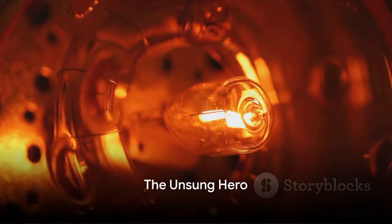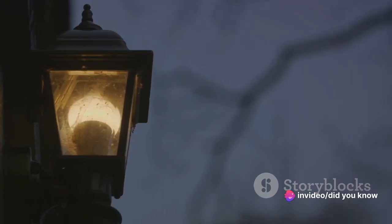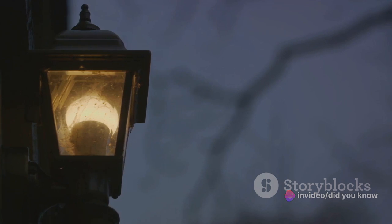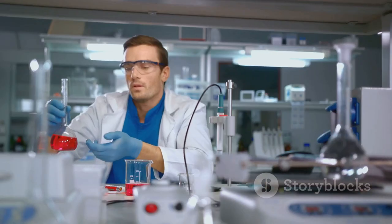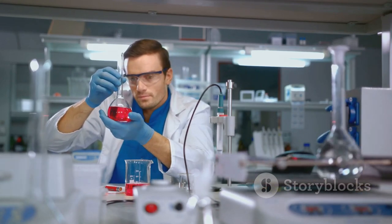So, the next time you switch on a light, take a moment to appreciate the science behind that simple action. It's not just a switch, not just a bulb, but a symphony of elements working together to bring light to our world. And at the heart of it all, argon, the unsung hero, quietly ensuring that the show goes on.